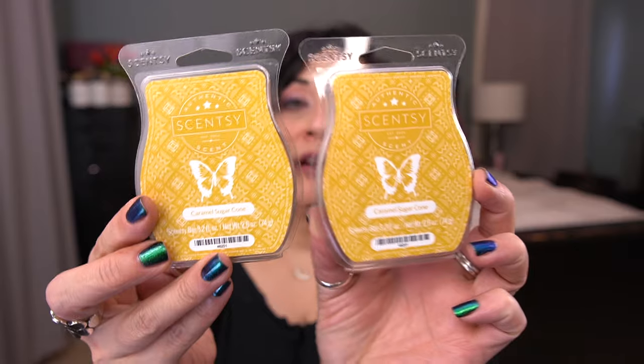I have two of Caramel Sugar Cone — I should probably take one out but I kind of don't want to right now. Scent notes: guilt-free gooey caramel, vanilla sugar cone, and a touch of malt. I didn't really notice the malt at first, but now after melting it more I do smell it, and I like what that adds. It's lovely.